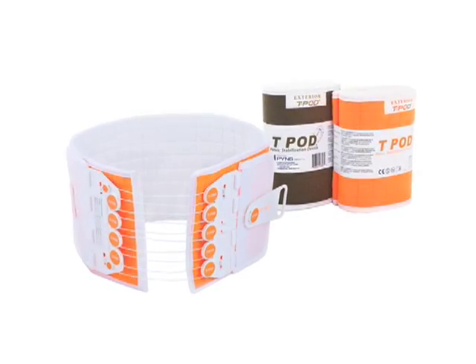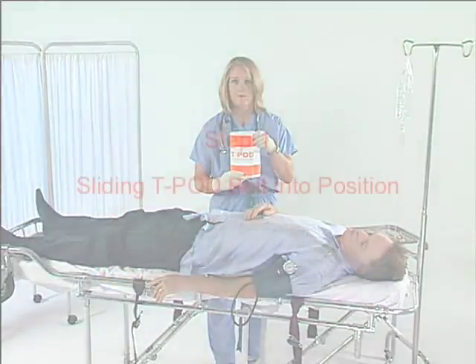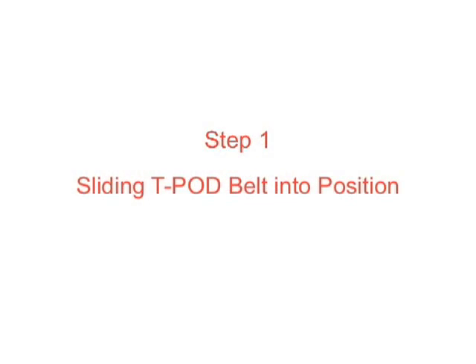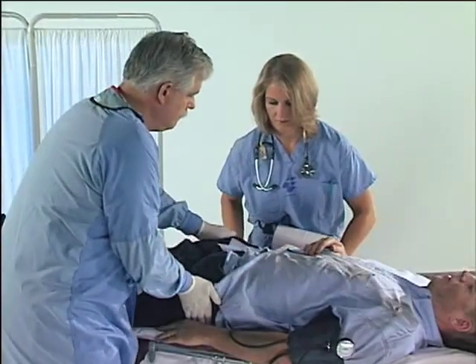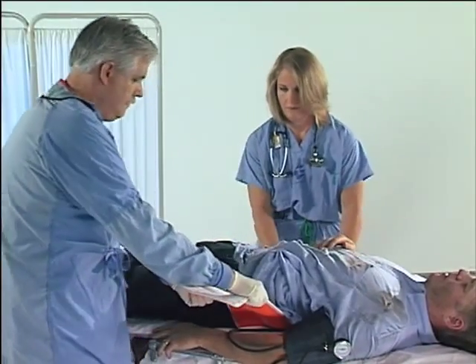Application of a Teapod is a simple and quick five-step procedure. Step 1: Slide the Teapod fabric belt underneath the supine patient and around the pelvis.